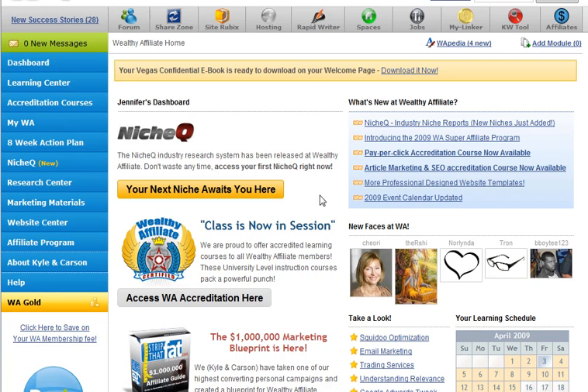this is the dashboard that you come to. I'm going to scoot over some of these things and show you what we've got. First of all, we always have our newest success stories, because we like to cheer each other on. You have a quick link to your forum.